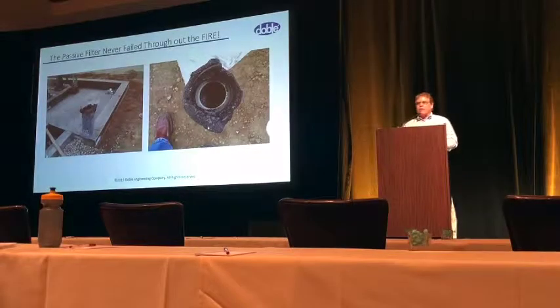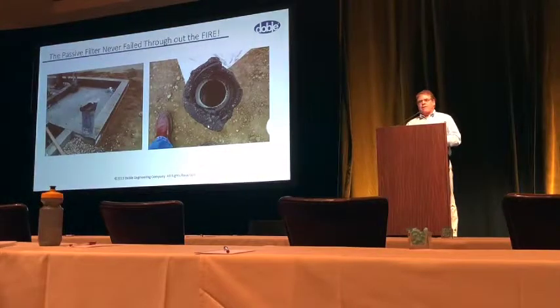This has been a short overview of different types of oil containment. Thank you for your time.